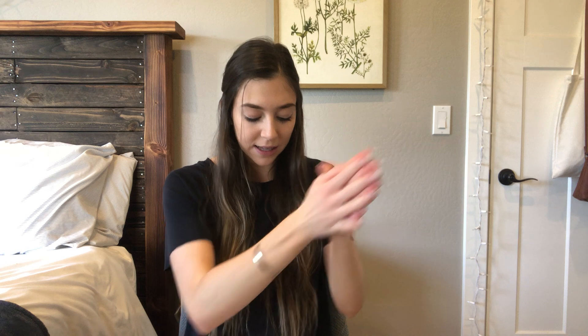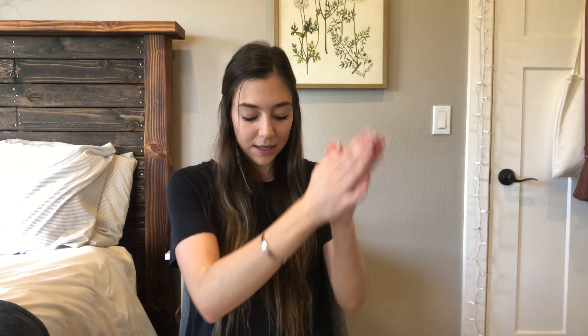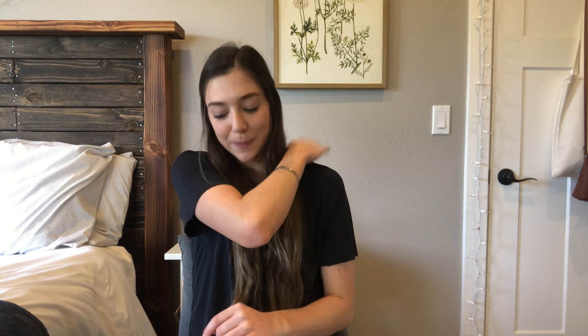Just a couple more. S, K, U, L. Your turn: S, K, U, L. School! Good job. Last one: S, W, E, T. Your turn: S, W, E, T. Sweet! Good job. Pat yourselves on the back — that one is really tricky. We're going to keep practicing that one.